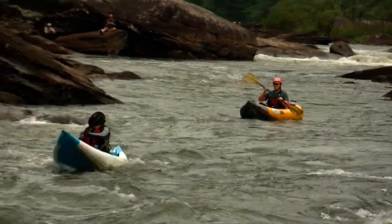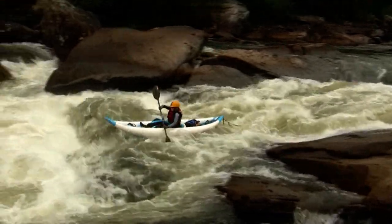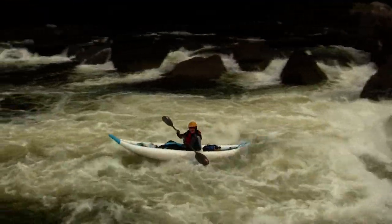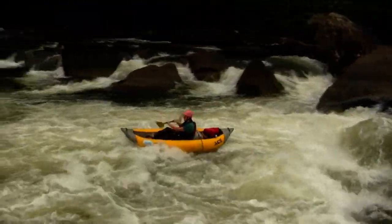Looks like we've got some inflatable kayaks approaching the second drop here. Let's see how they do. Perfect line, just to the left of that pour over — and the next one gets a nice boop on that thing.